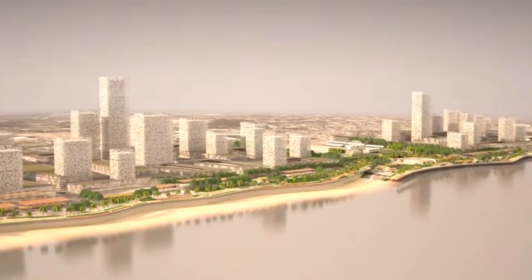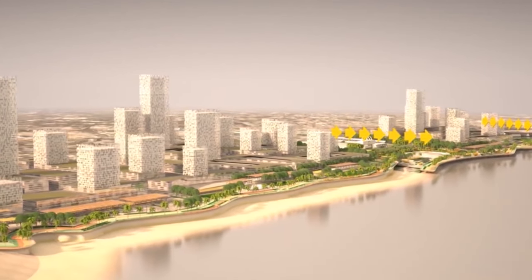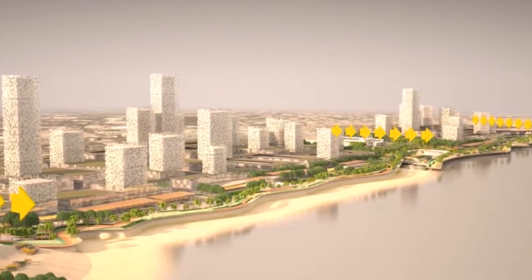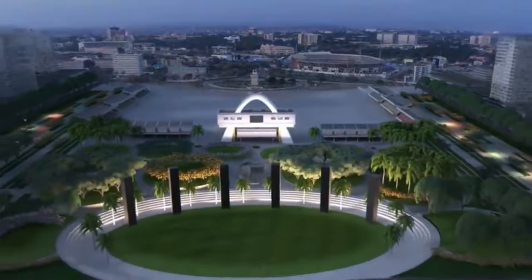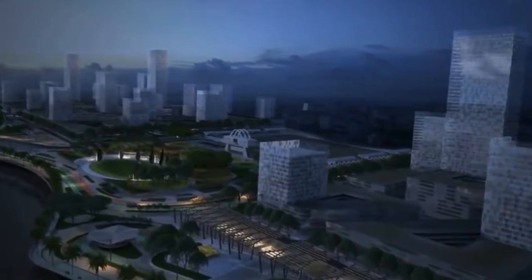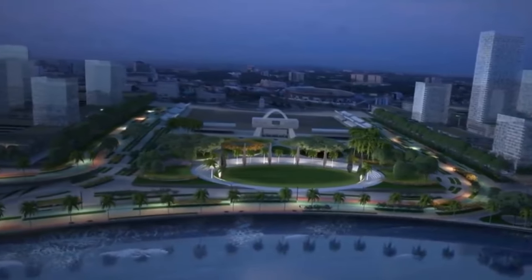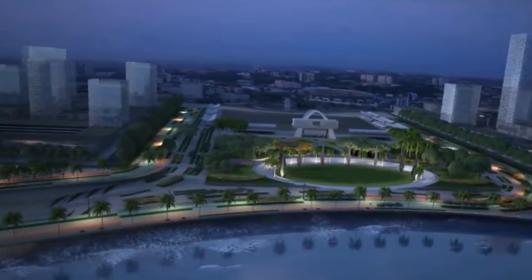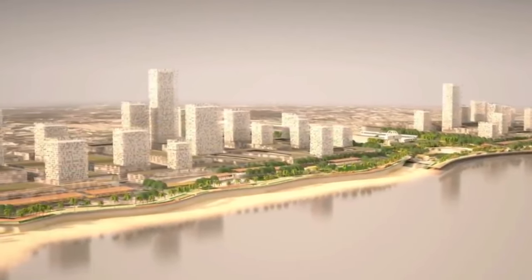The project will also incorporate recreational amenities, turning the area into a gathering place for both residents and visitors. The Marine Drive Project aims to revitalize Accra's shoreline into a well-known landmark that draws tourists, companies, and the Accra community together, completely changing how people view the gorgeous beach in the city.